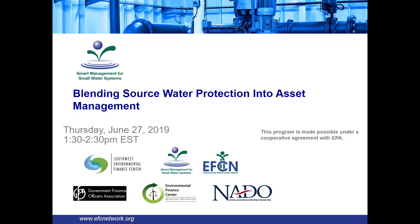Hello everyone and thanks for joining us. On behalf of the Environmental Finance Center Network, I'd like to welcome you to today's webinar, Blending Source Water Protection into Asset Management. My name is Tess Clark. I work here at the Syracuse University Environmental Finance Center. Before we get started, I'm going to quickly go over logistics and also some details about our network.